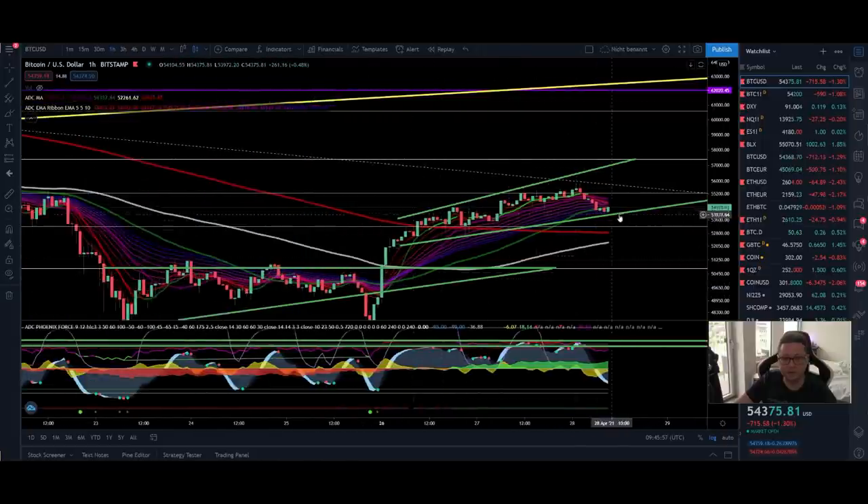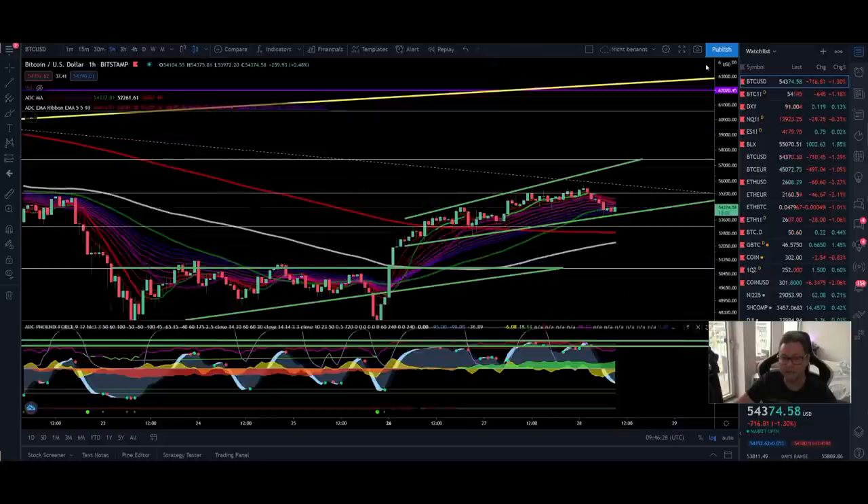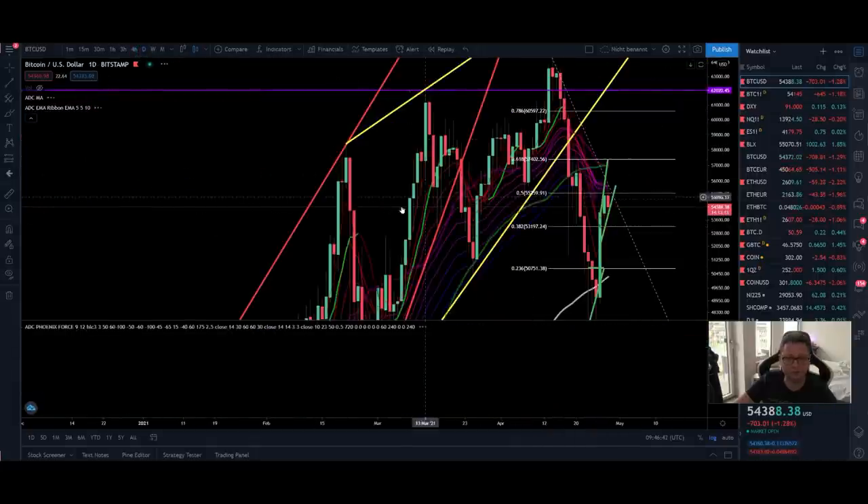In the one-hour time frame, we are right at the bottom of the EMA ribbon, so we should expect a bounce to the upside. If we close a one-hour candle below $54,000, we're heading to retest $53,000 and potentially go lower to $51,000. However, we are already oversold in the one-hour time frame, money flow is still extremely good, and we could get a buy signal very soon. I'm pretty confident we're about to test the $57,000 area in the coming hours.